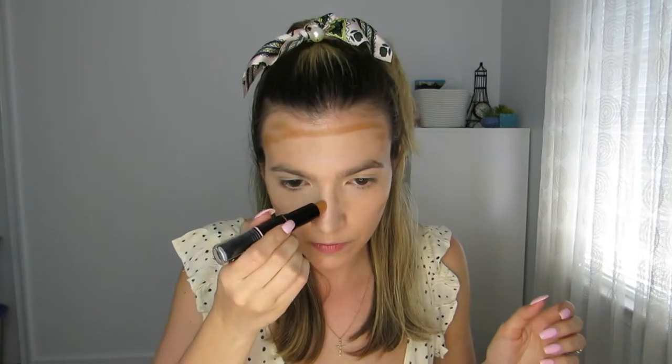Setting my under-eyes with my Ofra Banana Powder, making sure there are no creases. You definitely don't want to set any creases, otherwise they'll be there all day. I'm also lightly setting my face, especially around my mouth and nostrils since I hate getting oily there — just pouncing the powder into my skin. Then I'm going ahead and contouring my face, stamping out the contour with my brush to get a little bit of a glow and a bronzed look.